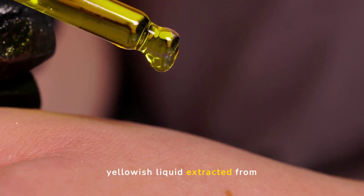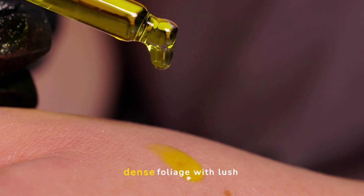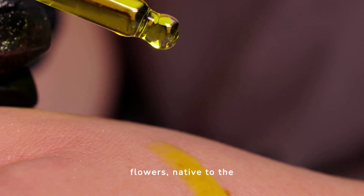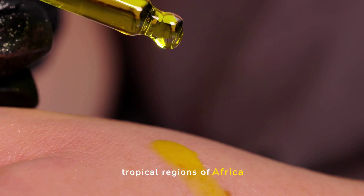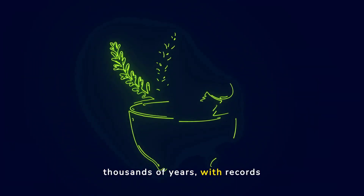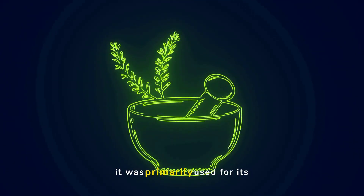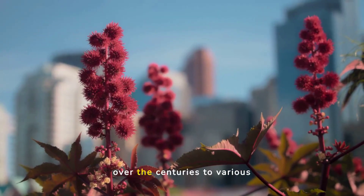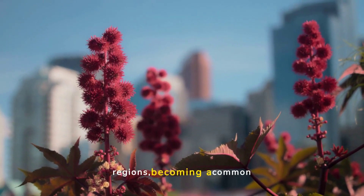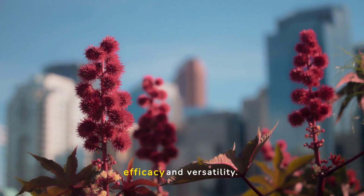Castor oil is a yellowish liquid extracted from the seeds of the Ricinus communis plant, a type of dense foliage with lush flowers, native to the tropical regions of Africa and India. It has been used for thousands of years, with records of its medicinal use dating back to ancient Egypt, where it was primarily used for its anti-inflammatory and antimicrobial properties. The plant has since spread to various regions, becoming a common element in traditional treatments across many cultures.